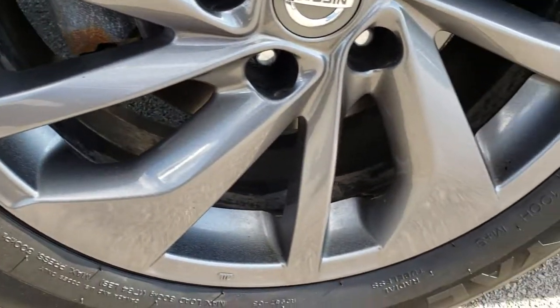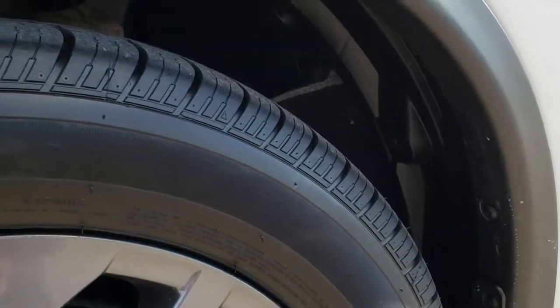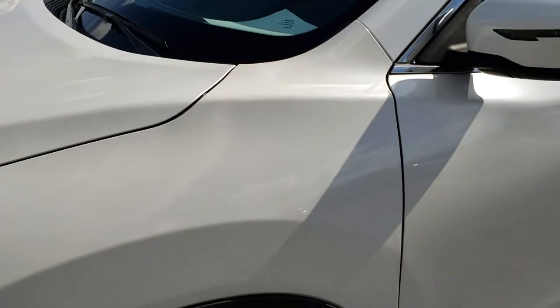18 inch painted alloy rims all the way around. In the front we have brand new Uniroyal Tiger Paw 225-60R18 tires — these have all the tread left. We put those on in our safety inspection in the front.